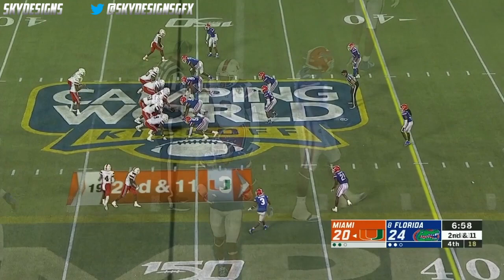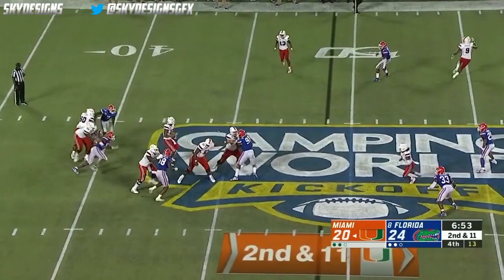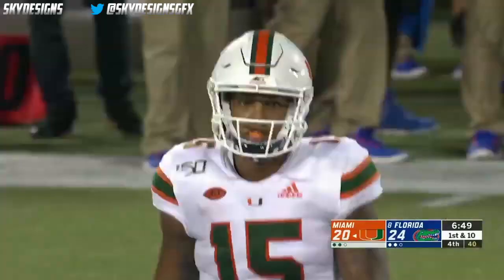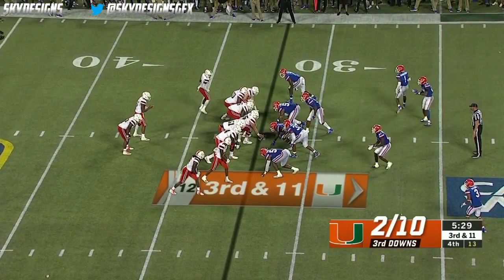Williams going straight back, steps up, surveys the field, and has a man wide open — that's Brevin Jordan, the tight end. How do you lose him? First down near the 30. They are in marginal field goal range at the moment.